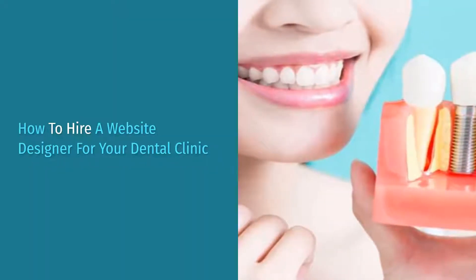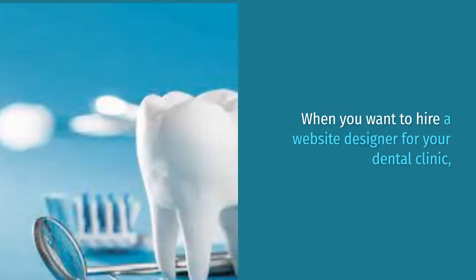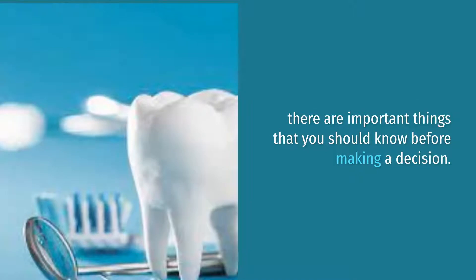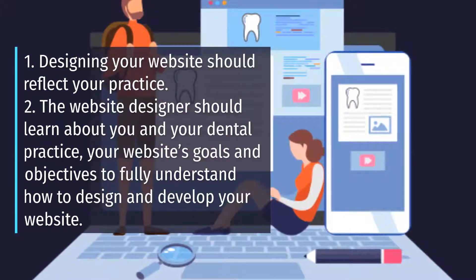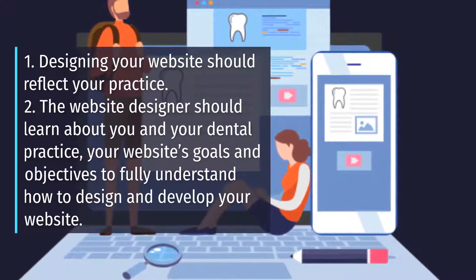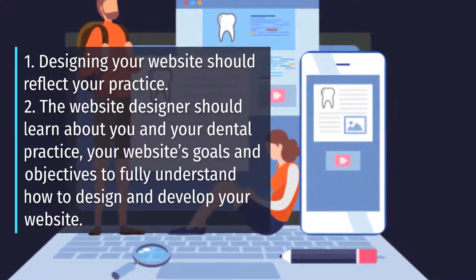How to Hire a Website Designer for Your Dental Clinic. When you want to hire a website designer, there are important things you should know before making a decision. First, designing your website should reflect your practice. Second, the website designer should learn about you and your dental practice, your website's goals and objectives, to fully understand how to design and develop your website.